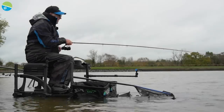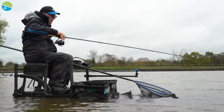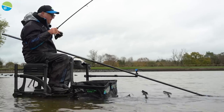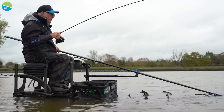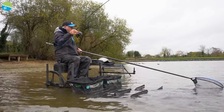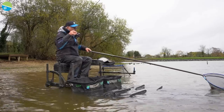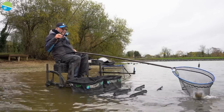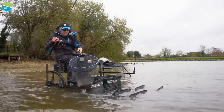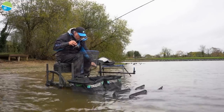Today I'm using the new Superior X in 11 foot, and the action on them is sublime. They cast like a dream. They've got mini guide rings on them — the line flows through the rings dead easy. And I actually think you can get a little bit of extra distance with these rods and these rings.